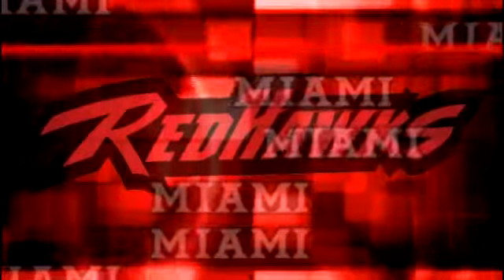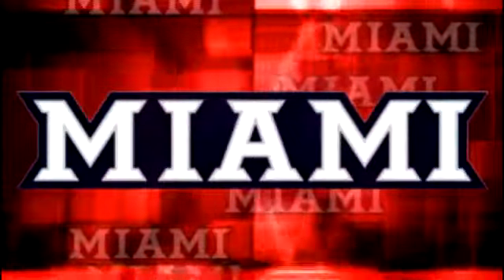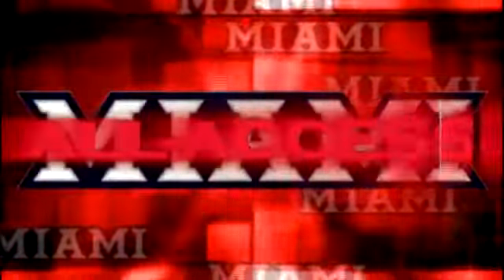The following is a special presentation of Miami All-Access powered by the Miami University Bookstore. Not just a bookstore, the bookstore.